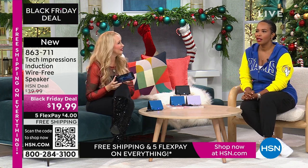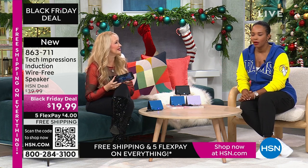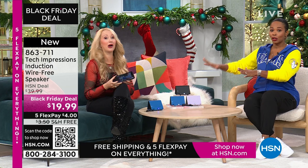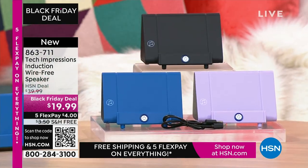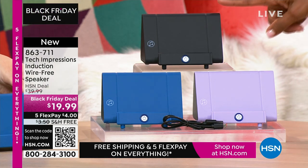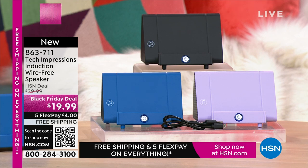You know what those gifts under $20 usually are — a candle, a picture frame, or a gift card to a coffee shop. Or, guess what? You give the gift of hearing. Item number 863-711. A lot of you are shopping for this one in black, but do not miss out on the lavender or the blue.